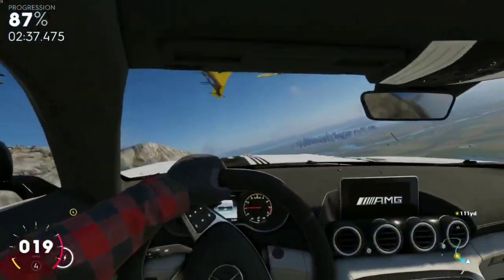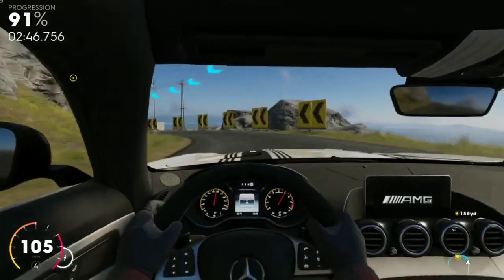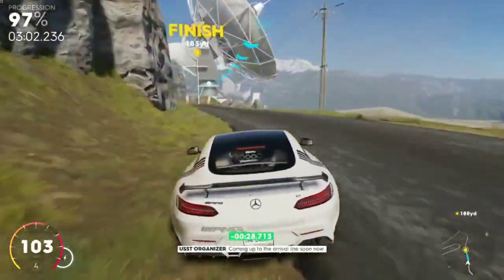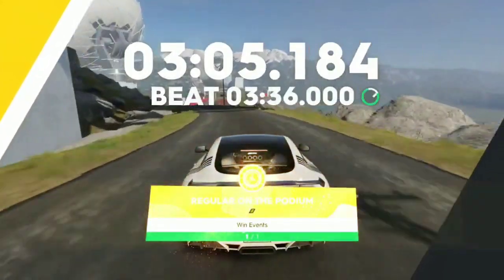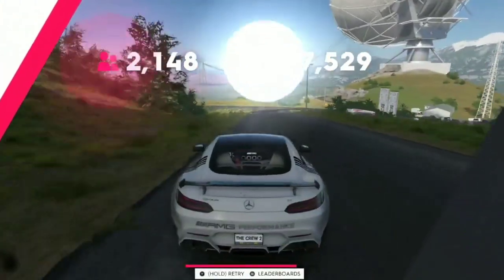Just like that and we are off the map! Luckily we are able to save that. That's what you do not want to do in real life. Coming up to the arrival line soon now — which driver will master the record? Oh yeah, boys!